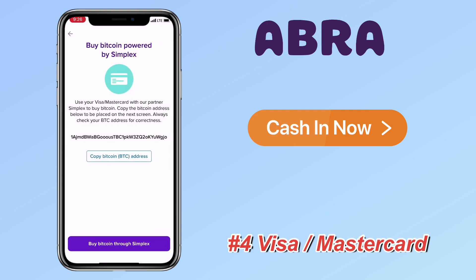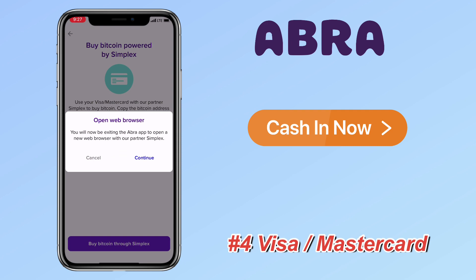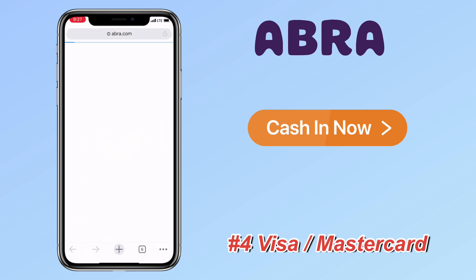Lastly, you can purchase cryptocurrency using your debit or credit card. Buy Bitcoin through Simplex. The transaction will be immediate with a 7% fee and a minimum of $10 per purchase. The limit is up to $20,000 transaction per day.